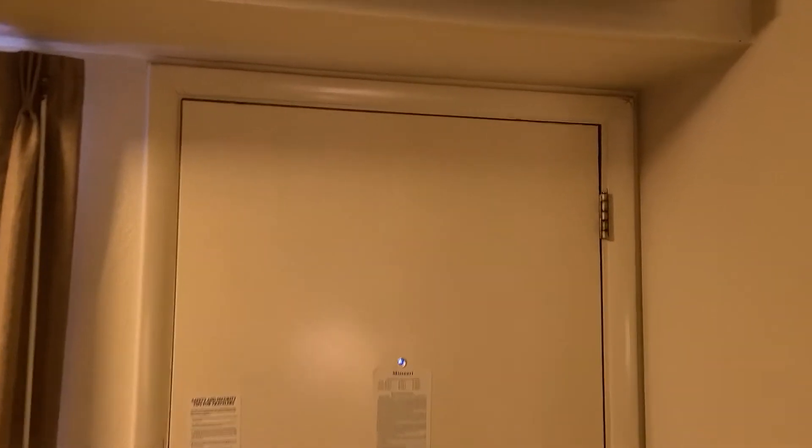Hello everybody and welcome to yet another hotel room tour. Today we are at Red Roof Plus in St. Louis, Missouri. Here's what you get — let's start the tour at the door, here's what you see when you walk in, immediately to the right.